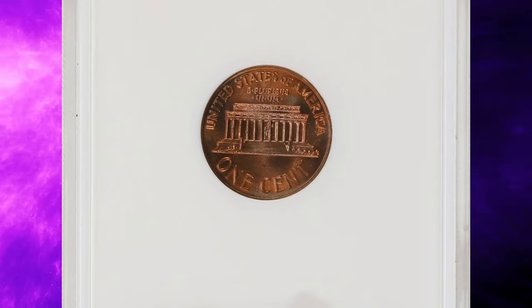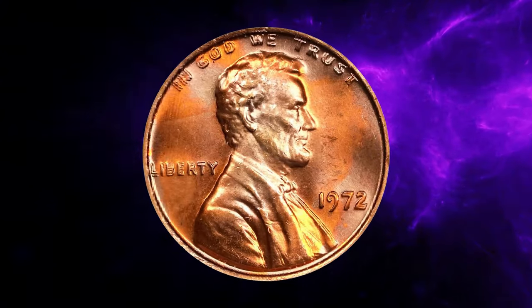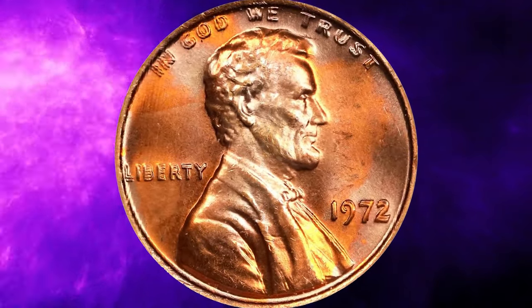This coin recently fetched $660 at a Stack's Bowers auction.